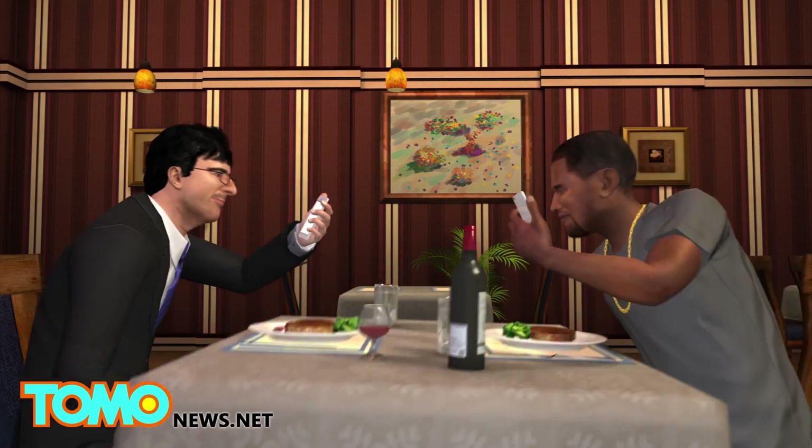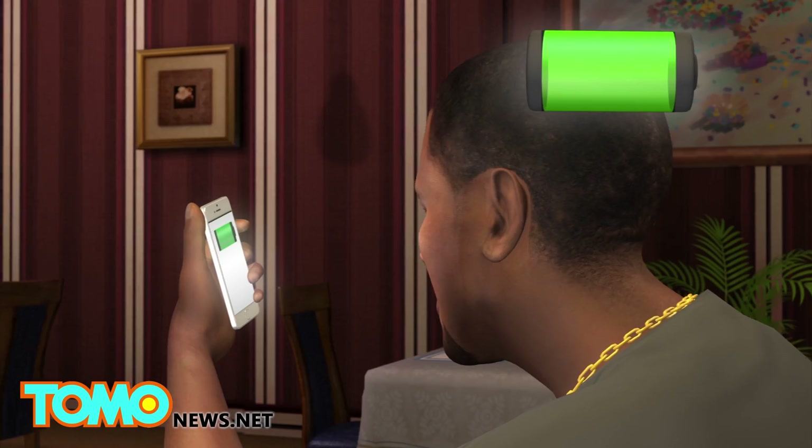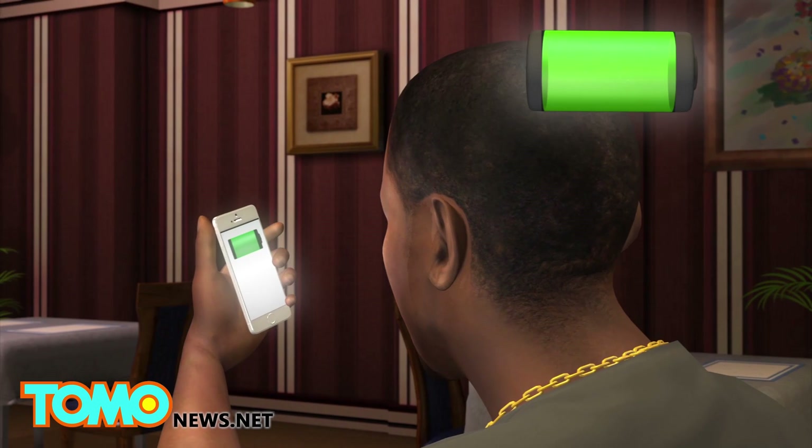Now there's no way this thing is real, but we've gotta ask nonetheless — the next time your iPhone's running low on juice, do you see yourself juicing yourself? Let us know in the comments below.